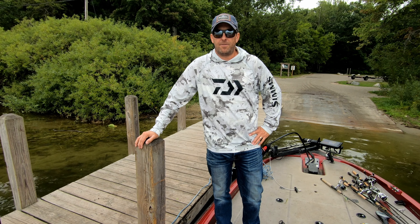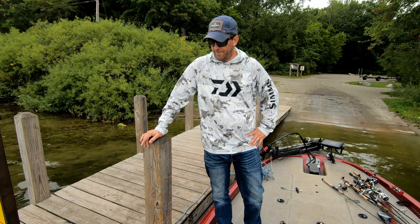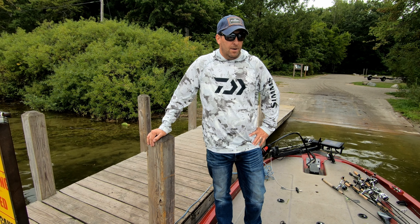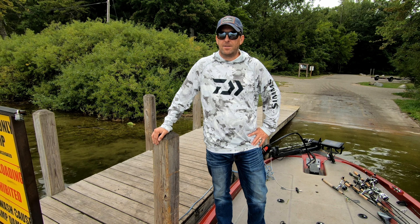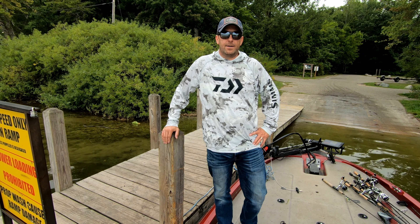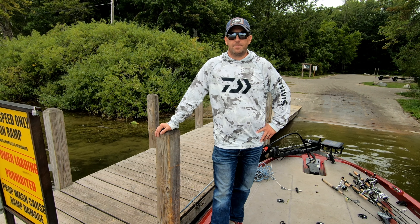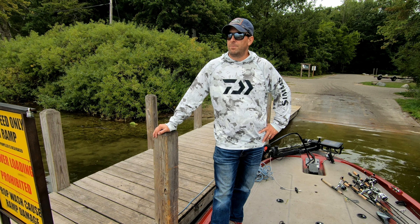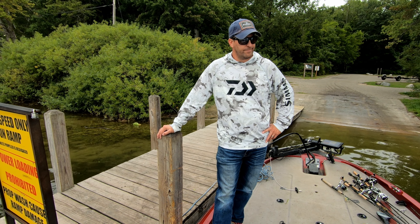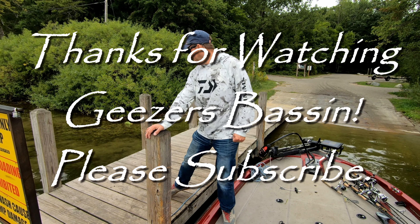Our second try on Van Auken was not much better than our first. We caught just about the same — two keepers, small one-and-a-half pounders. I know there's bigger fish in here; Spencer caught them last time and I lost a big one. At least we started to catch some fish at the end. The docks was not a bad thing. I thought the spinnerbait might be good on the windblown side there — we just caught the one. Jerkbait, we just caught one or two. Thanks for watching, please subscribe. Have a good day, bye.